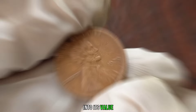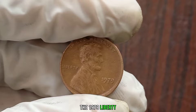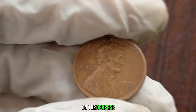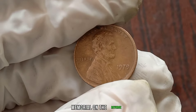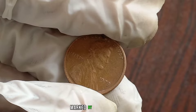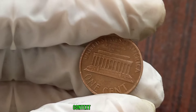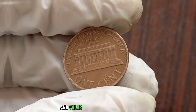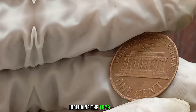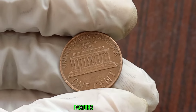Before we dive into its value, let's understand a bit about the coin itself. The 1979 Liberty One Cent coin features a striking design with the iconic image of Lady Liberty on the obverse and the Lincoln Memorial on the reverse. 1979 was a significant year in American history, marked by various events and cultural shifts. Understanding the historical context can sometimes add to the allure and value of a coin from that year. The value of this coin heavily depends on its condition.